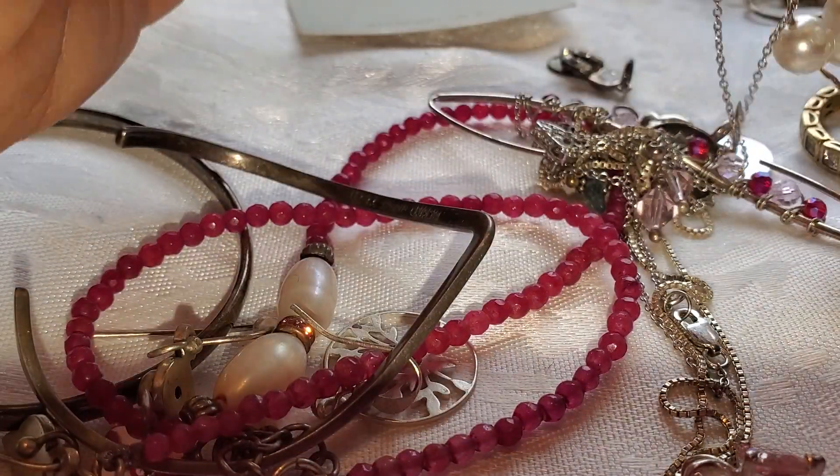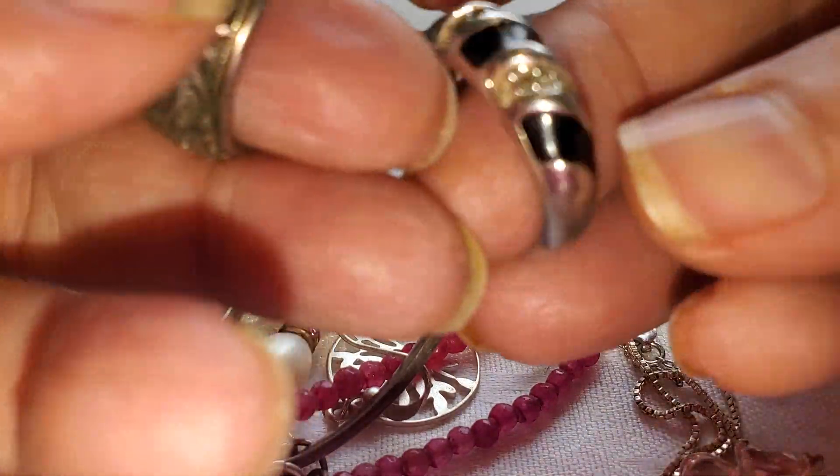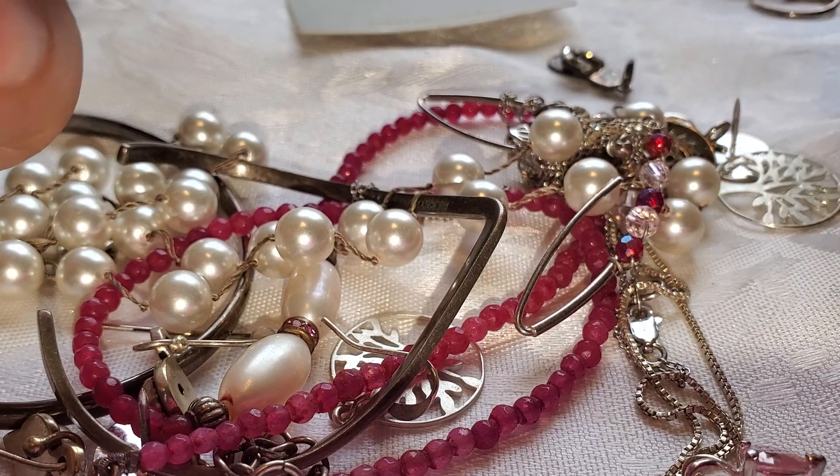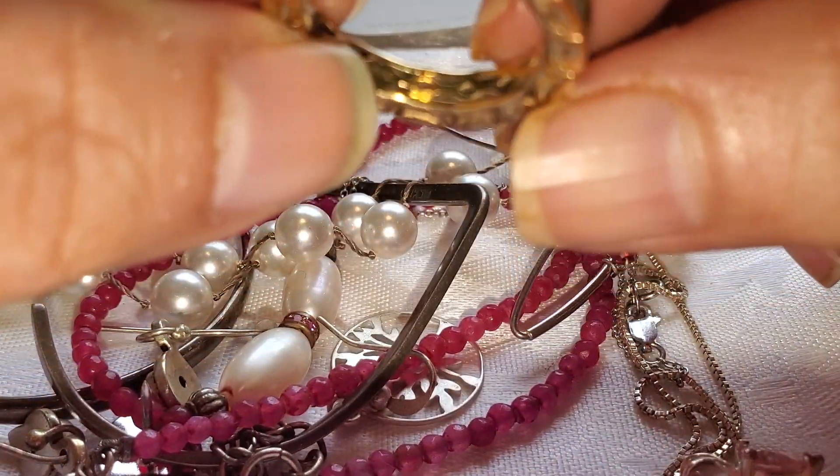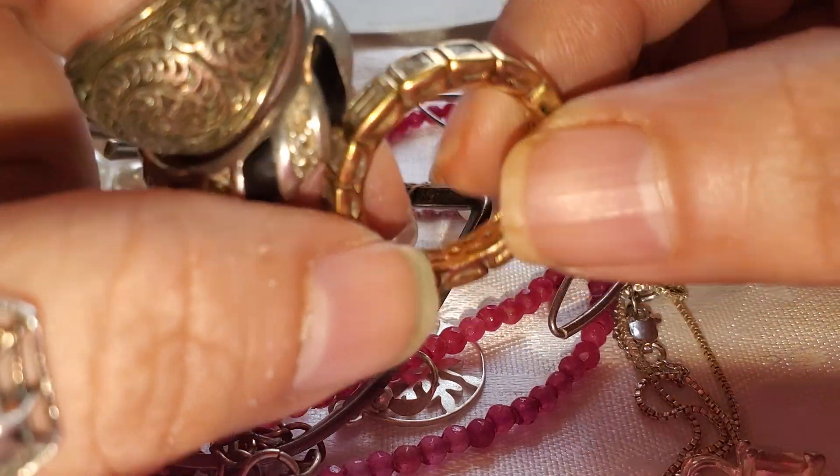This is a 925 ring and this is a 925 ring with CZs and with gold overlay.